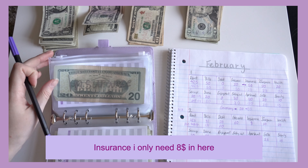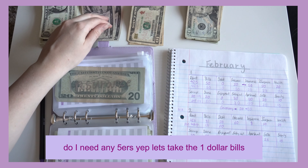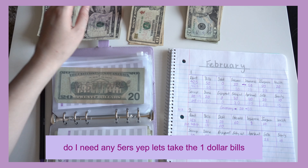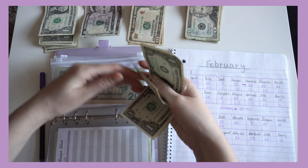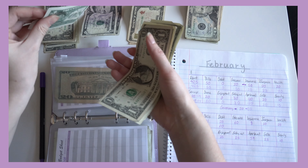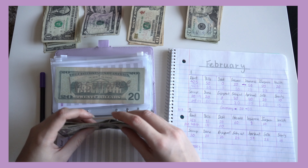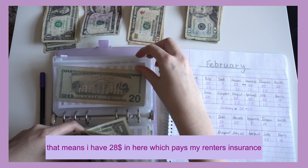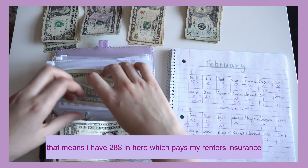Insurance — I only need eight dollars more. That means I have $28 in here, which pays my renters insurance.